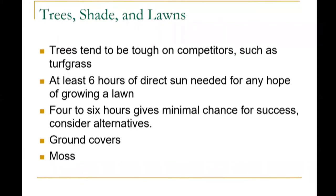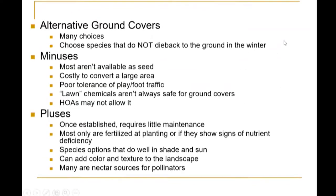Nancy Berlin, the natural resources specialist with the extension office in Prince William, did a wonderful presentation last week on ground covers, which is also on our YouTube page. There are various books and a Virginia Tech publication on moss as well. With alternative ground covers, there are many choices, and you want to choose species that don't die back to the ground in the winter. Minuses: most aren't available as seed, it can be costly to convert a large area, poor tolerance of foot and pet traffic, lawn chemicals aren't always safe for ground covers, and your HOA might not allow it.